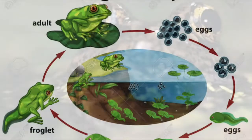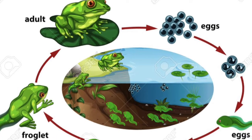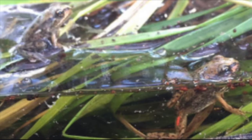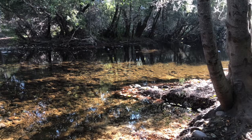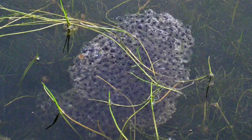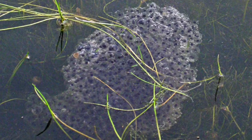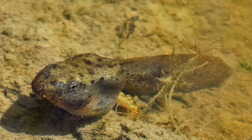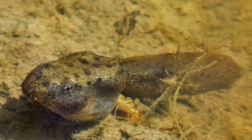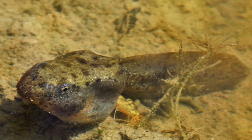It starts out as a little egg in the water. They're mostly a pond frog, or found in very still water in the creeks and river. They lay their eggs in the wintertime, attaching those eggs to plants at the water surface. Those eggs hatch into a tadpole, and it takes about four to seven months for them to develop through metamorphosis into a frog.